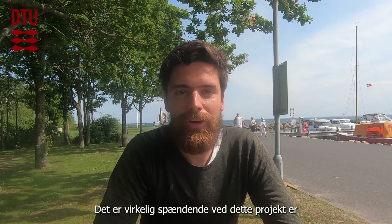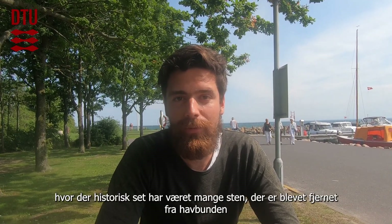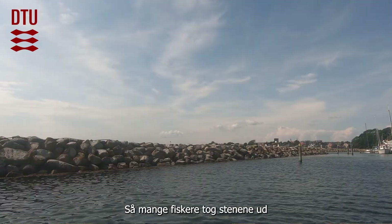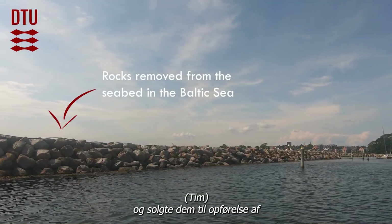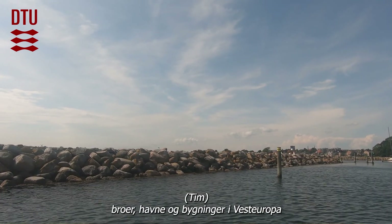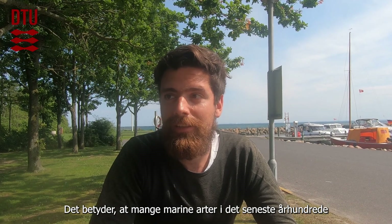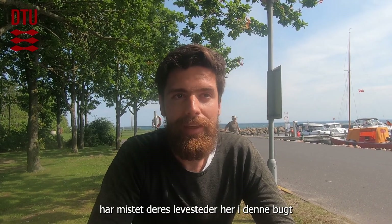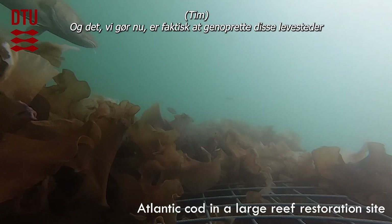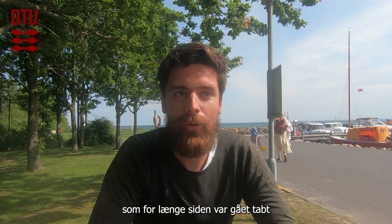What's really exciting about this project is that we are currently in an area where, historically, there have been a lot of rocks removed from the seabed. A lot of fishermen took out the rocks and were selling them for the construction of bridges, harbors and buildings in Western Europe. In the past century, a lot of marine species have lost their habitat here in this bay. What we're now doing is restoring this habitat — we are building reefs again, giving something back to nature that was long ago lost.